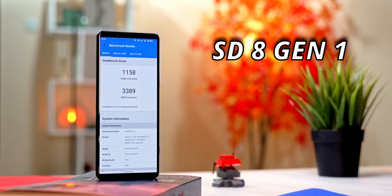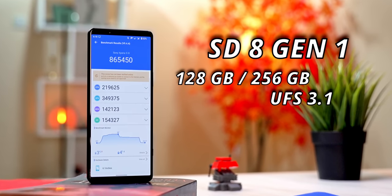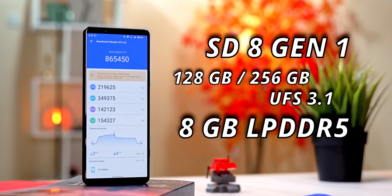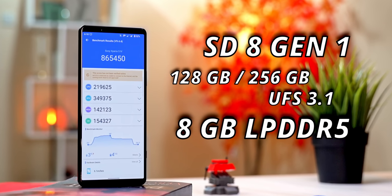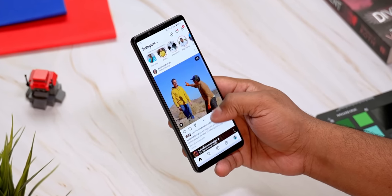On the inside, still the same — we get the Snapdragon 8 Gen 1 paired with 128GB or 256GB of UFS 3.1 storage and 8GB of LPDDR5 RAM. That could technically be seen as another difference since the Xperia 1 supports 12GB, but practically the extra 4GB of RAM isn't going to make any real difference.